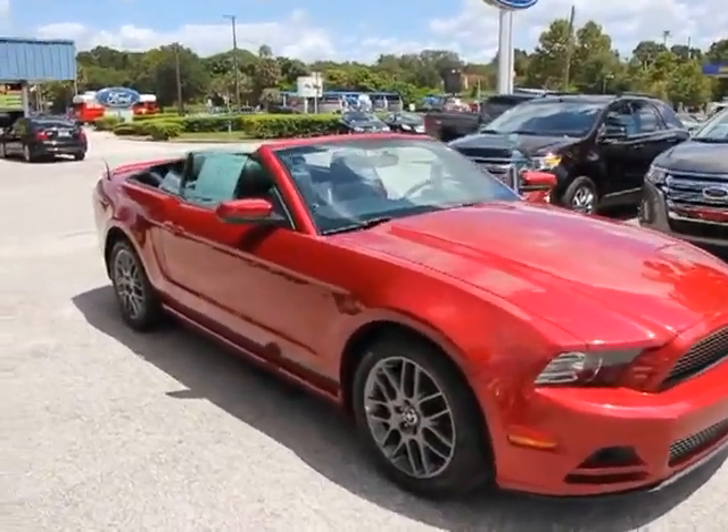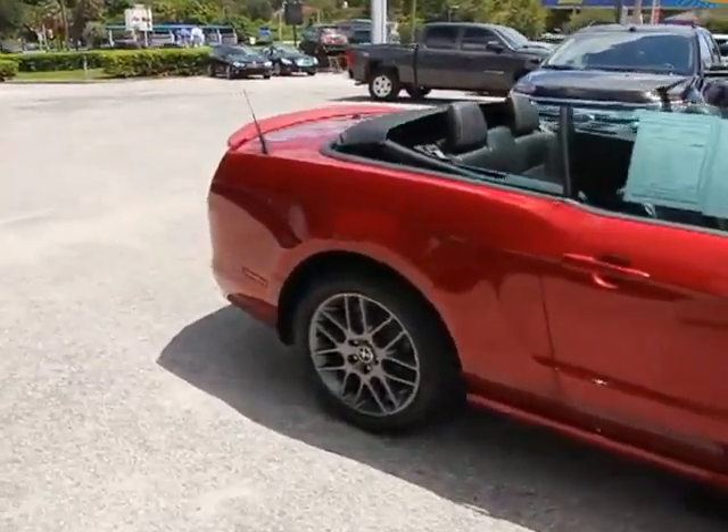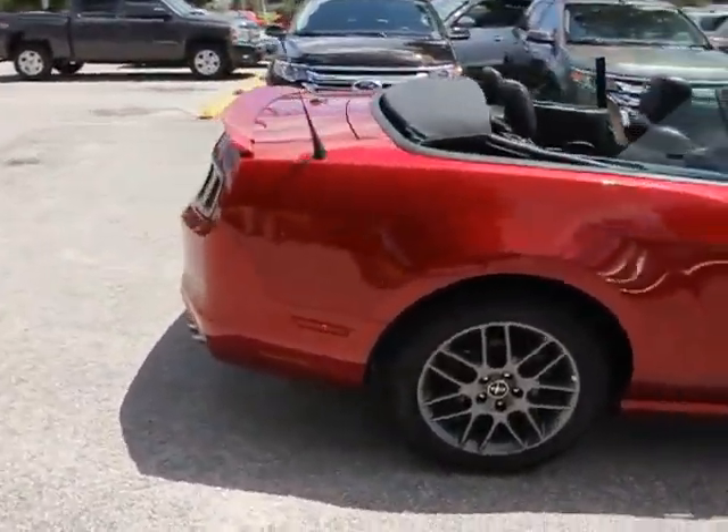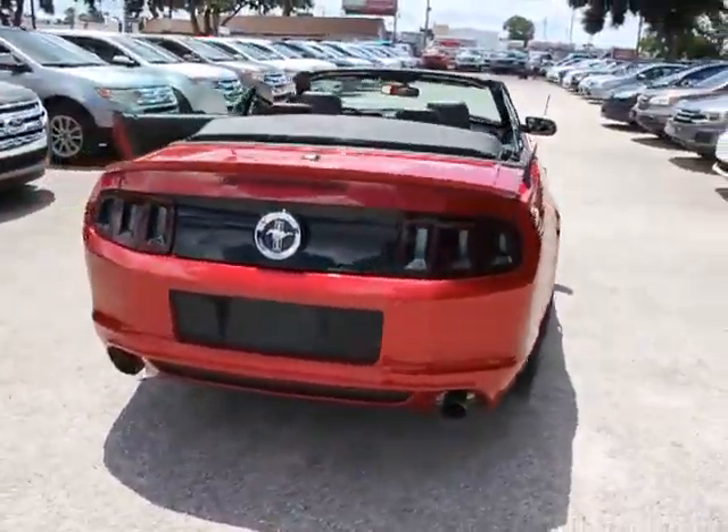The 2013 Mustang. The Mustang is race worthy and ready for the track, and is priced below $25,000. This vehicle has less than 25,000 miles. Here are some of this vehicle's great options.